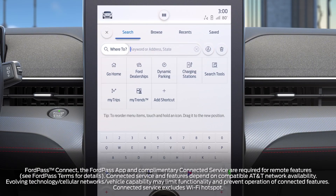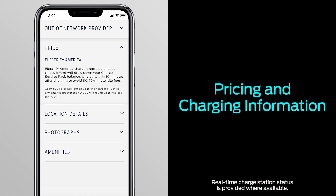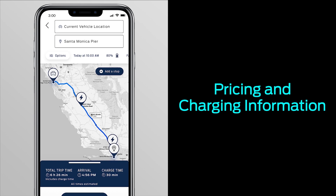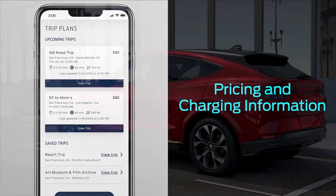Another feature of your SYNC 4A system and the FordPass app is called Power My Trip. It helps you pre-plan your route and locates the fastest and most convenient charging stations along the way. It can also tell you the price and power level of chargers, and the availability of charging plugs. You can save your trips in the FordPass app and through your SYNC 4A system for future use.